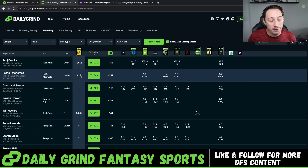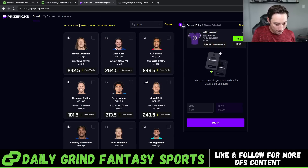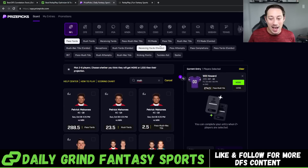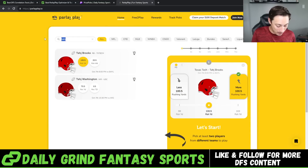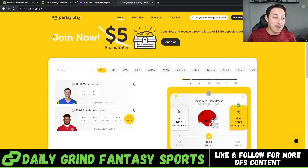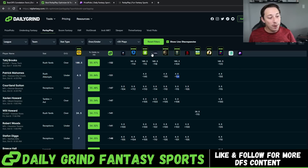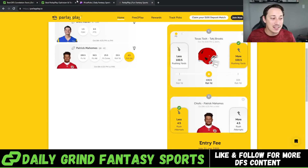Patrick Mahomes under 4.5 rush attempts — 55.84% chance to hit. You see heavy juice: minus 145, minus 150, minus 154, minus 155 to go under 4.5 rush attempts. Sometimes value on one app might not be there. If you see something get bumped, you refresh the optimizer and go to get it in — it got bumped right away. Go to Parlay Play. Parlay Play constantly has the best value and you can catch them lacking. They're oftentimes a little bit slower to bump these lines than some of these other apps.